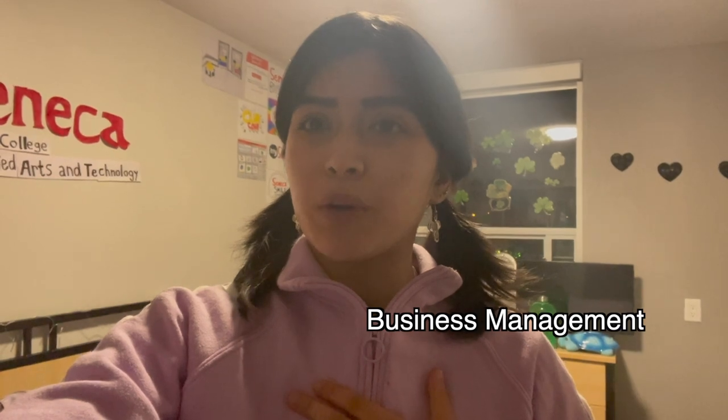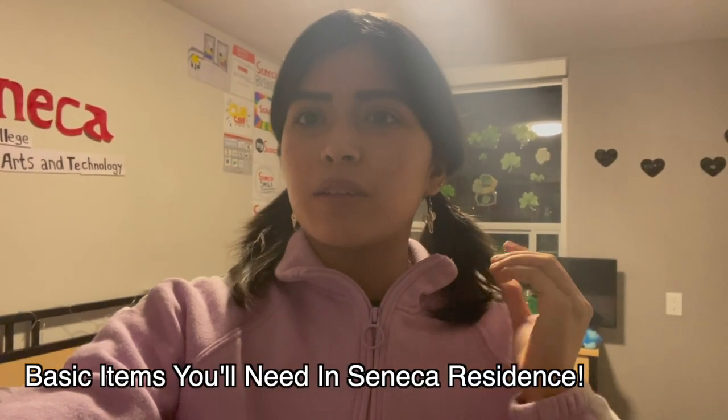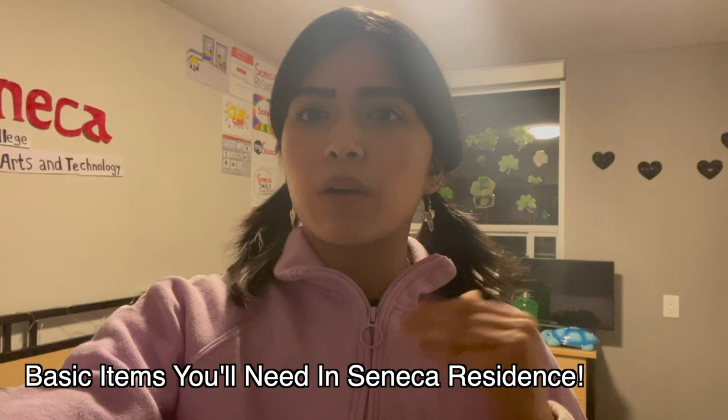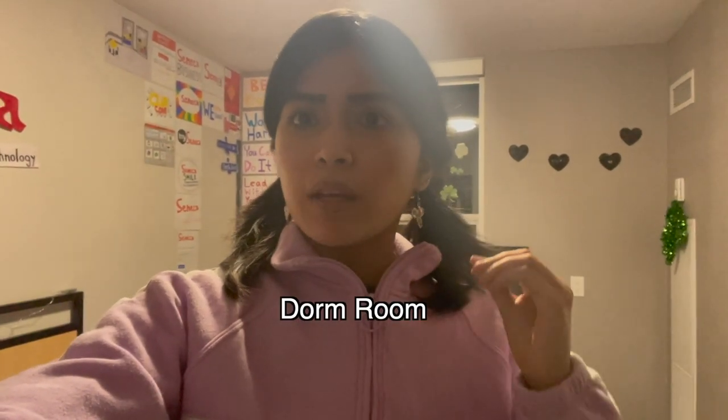Hey, I'm Rose. I go to Seneca College and I'm in the Business Management program. Today I wanted to go over the basic items that you will need if you are going to be moving into the Seneca College residence. I'm going to split it up room by room, starting with the bedroom.